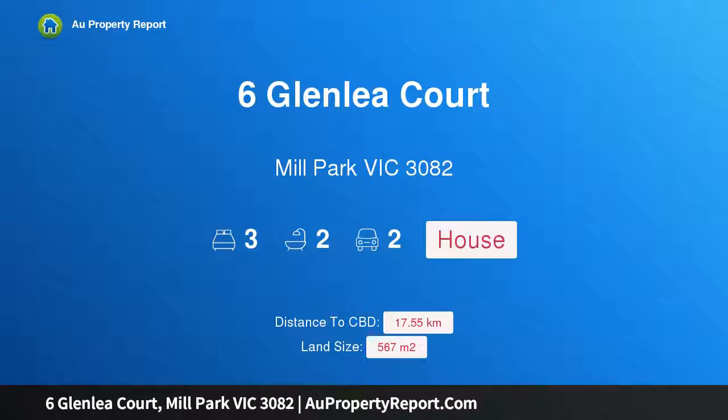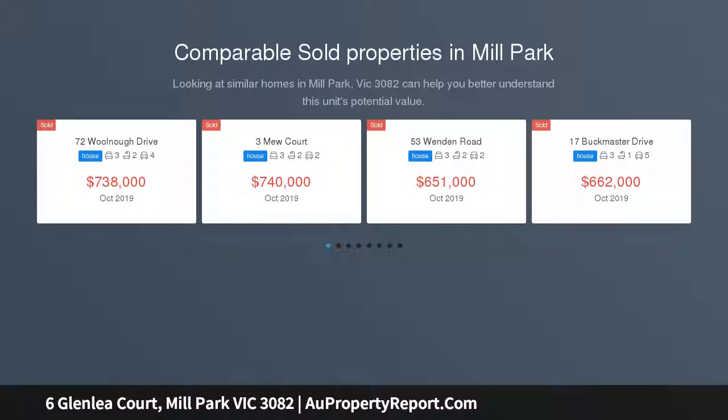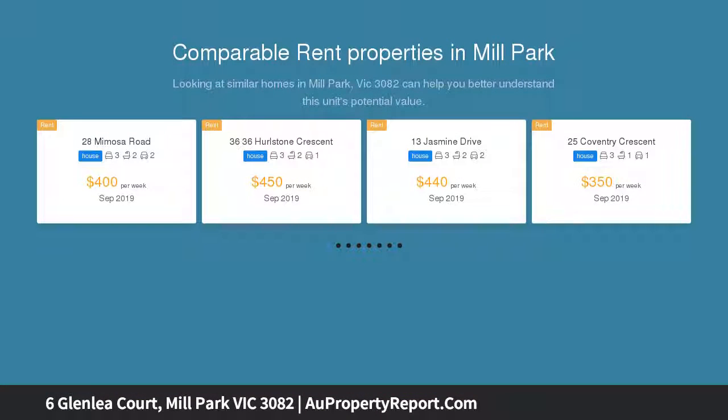I am glad to introduce property 6 Lindley Court, Mill Park Victoria 3082 — a beautifully renovated family home located in a highly sought-after pocket of Mill Park on the fringes of Bundoora, with all of the area's amenities only a short drive away. This three-bedroom family home offers the perfect combination of space and convenience.